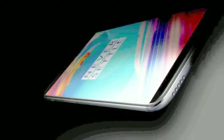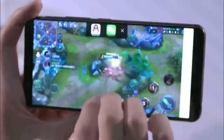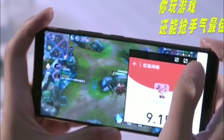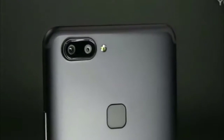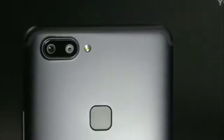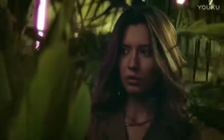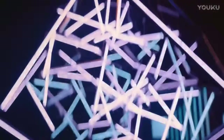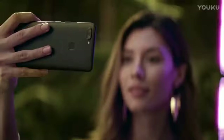Almost everything about the OnePlus 5T has been leaked. The phone is going to look like the OnePlus 5 but with two big differences. One of them is the screen. The OnePlus 5T is set to sport a Full HD 6-inch screen, which has an aspect ratio of 18:9, similar to that of the screen in the LG V30 and the Pixel 2 XL. This is also a fairly bezel-less screen, which should help the OnePlus 5T look a more modern and striking phone.